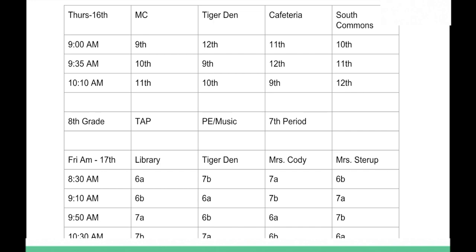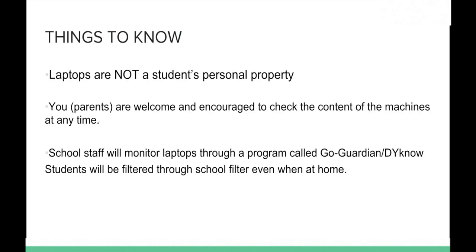The following is a matrix of our plan to get everybody trained on Thursday and Friday of the first week. For both students and parents to know: the laptops are not the students' personal property — they belong to North Bend Central Public Schools and are loaned to students throughout the school year. We encourage parents to check the content of machines at any time, whether the student is working on homework in Canvas or watching a YouTube video.